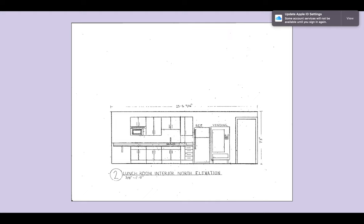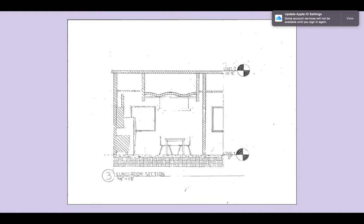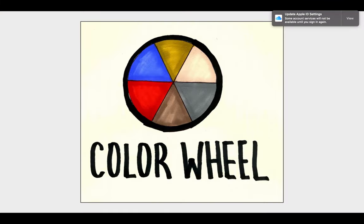Here's an elevation which goes into detail of the appliances and cabinetry already in the space, and includes a vending machine, a refrigerator, microwave, and a sink — plenty of storage. Here is a section drawing and you can see it has a low-hanging ceiling and how the furniture looks within the space. Here is a color wheel, and a lot of the colors that I had picked out came from the chair that I also had picked out.